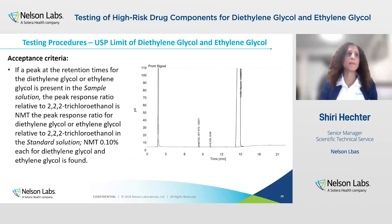The acceptance criteria is that if any peaks are observed at the same retention time of diethylene glycol and ethylene glycol in the sample solution, the peak response ratio relative to the internal standard must not be more than the peak response ratio relative to the internal standard from the standard solution. That would be equivalent to not more than 0.10% of each diethylene glycol and ethylene glycol.